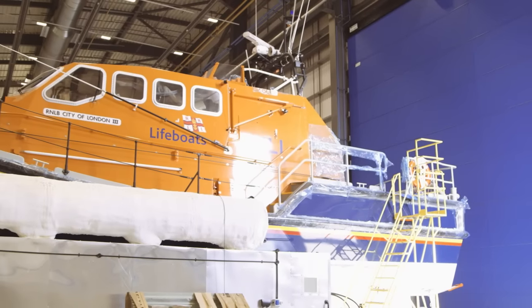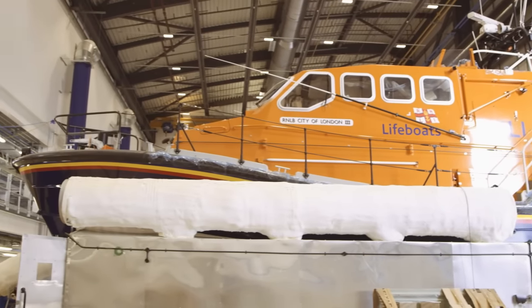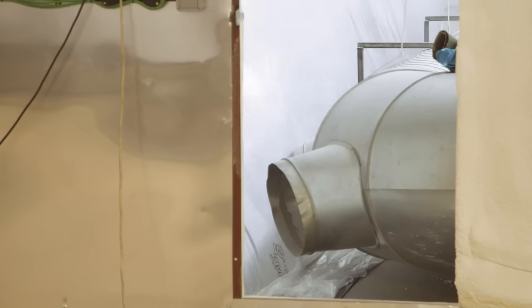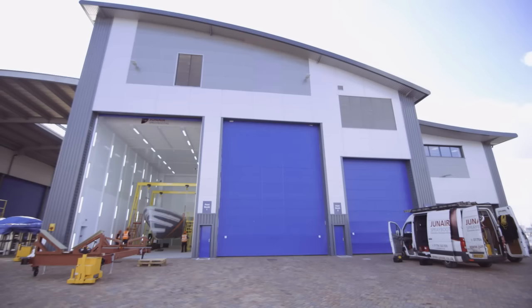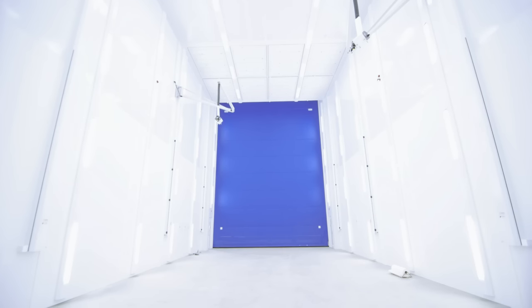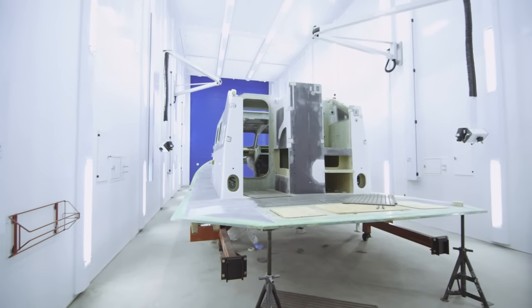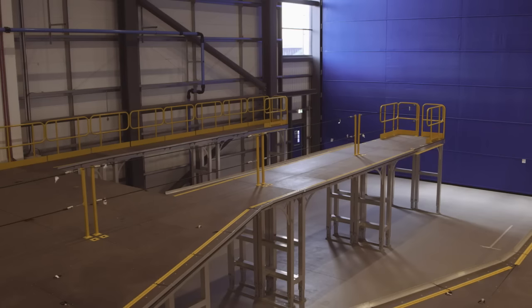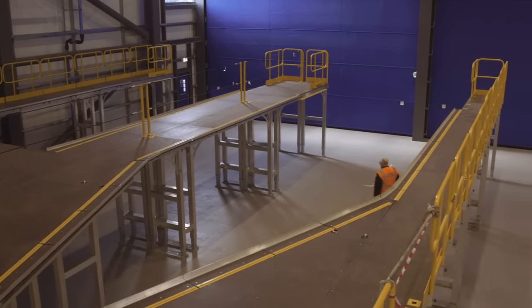In the first building, we're currently doing work on the Tamar, strengthening the outer shell of the hull to make sure that those boats will last their full life in the future under the demanding conditions they're put through. We also have three large paint bays in this building, which enable us to prepare and paint all the boats we require, both for brand new manufacture and for repairs and refits. Large platforms enable the workforce to access the boats quickly, easily and safely at deck level.